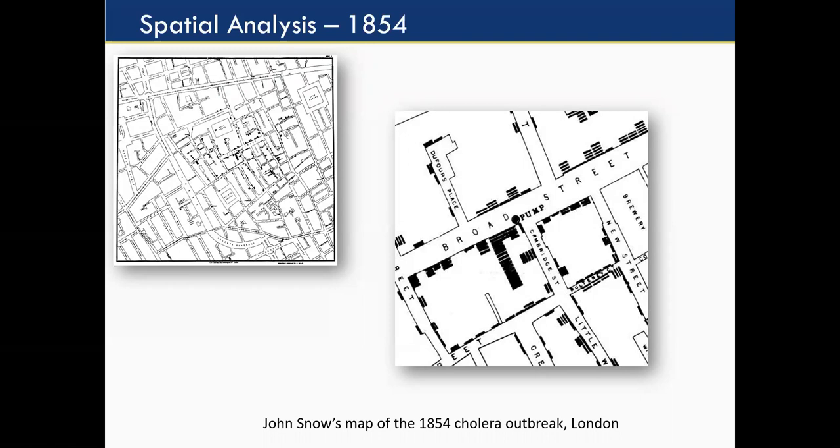Dr. Snow believed it was more a waterborne disease, so he mapped the cases and was able to show that they were all clustering around a water pump — you see that on the right-hand side — where people would go to get their drinking water. People who lived closest to that pump used it, and that's where a lot of the cases were clustering. He dismantled the pump, took the handle off, and the cases went away. That was the first convincing evidence that cholera was a waterborne disease, as well as one of the first uses of spatial analysis in epidemiology and public health.